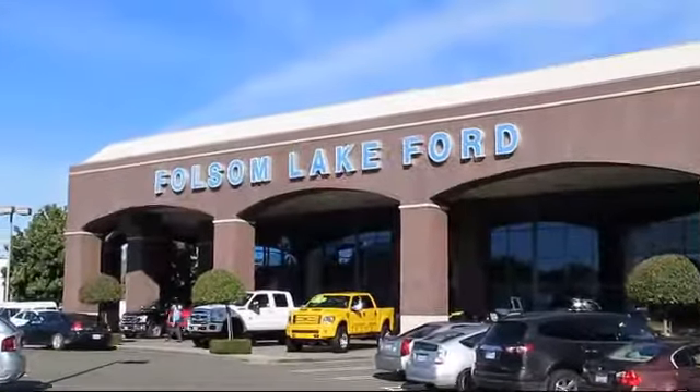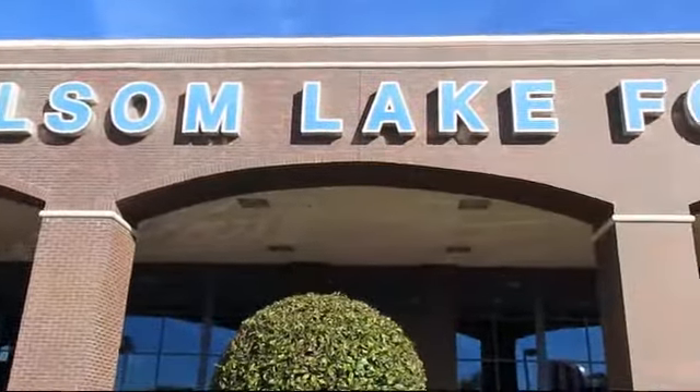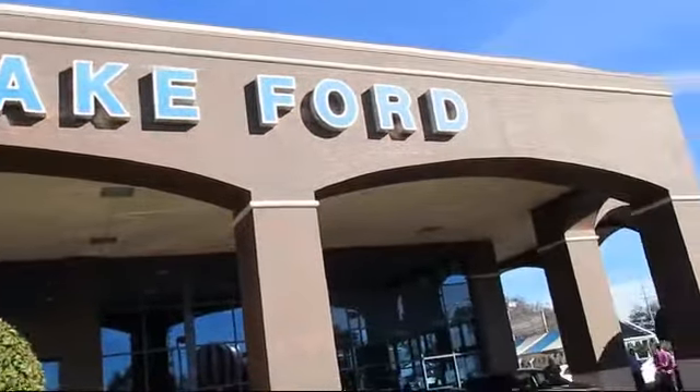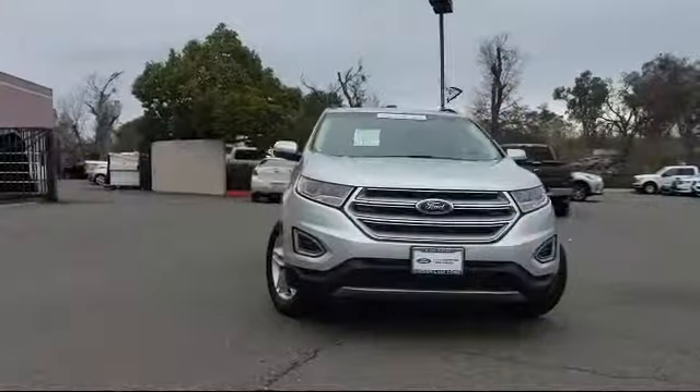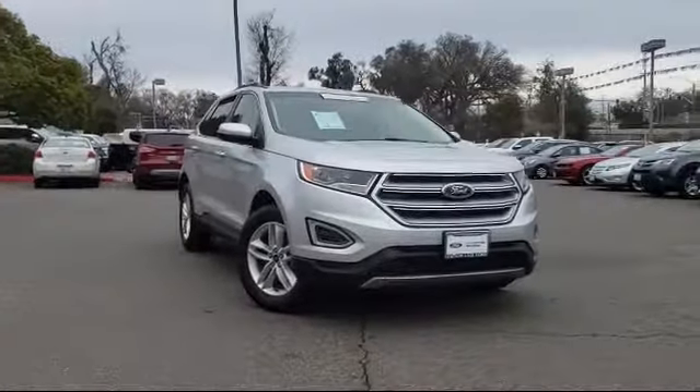For over 25 years, Folsom Lake Ford has been providing the Sacramento area with great deals and award-winning service. And here's a look at another Ford certified vehicle from our huge selection of quality pre-owned cars, trucks and SUVs.